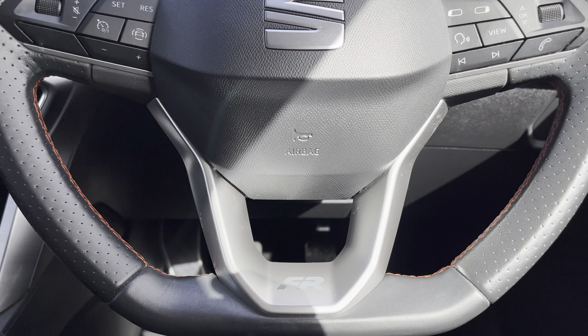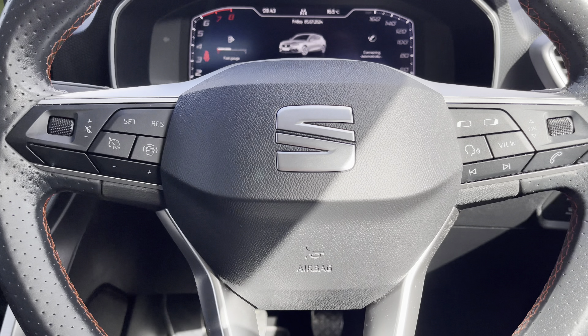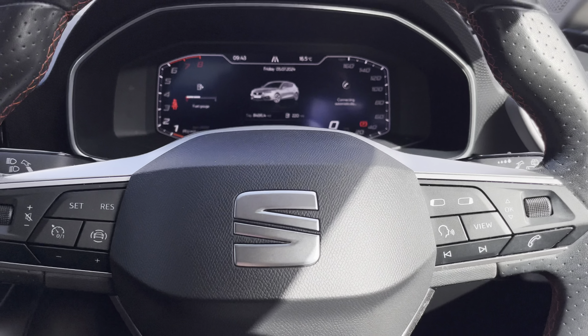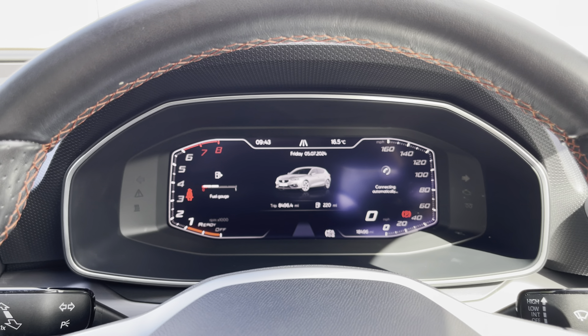Moving on, we can focus on the vehicle's perforated leather flat bottom multifunctional steering wheel, allowing access to features such as the cruise control from the comfort of your driving position. Just above we have the fully digital cockpit on display.